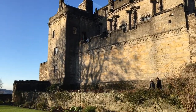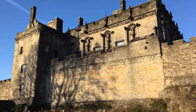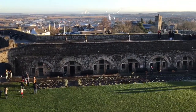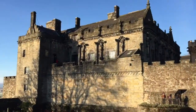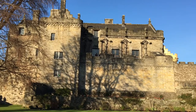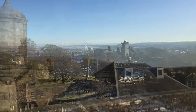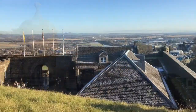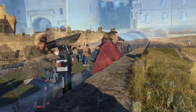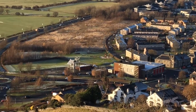As soon as we entered the castle, we saw a beautiful Queen's Garden. The garden can be seen from above as well if you are standing on the surrounding battlements and walls. Both historically and architecturally, Stirling Castle is one of the largest and most important castles in Scotland. From the Queen's Garden, spectacular views of the surrounding countryside are enjoyable.